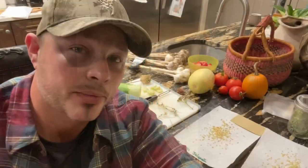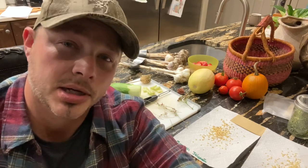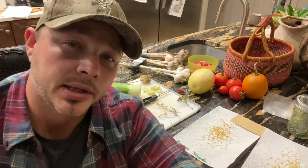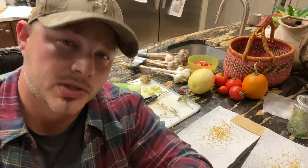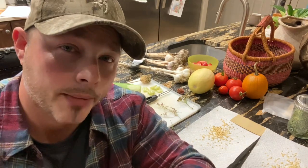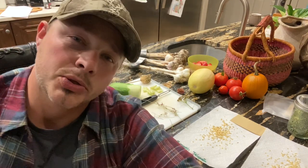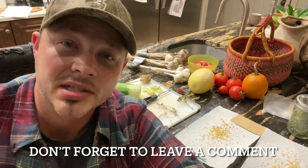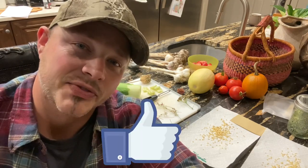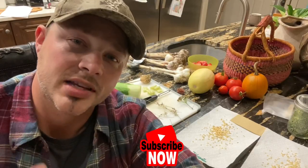That pretty much sums everything up. I wanted to give you guys, especially the newbies out there, just a quick entry-level seed storage 101. Recap: cool, dark, and dry. If you guys want me to go into extra detail on storing any of these particular seeds or extracting seeds, please leave a comment down below. Don't forget to like this video and subscribe if you haven't - we've got tips weekly.